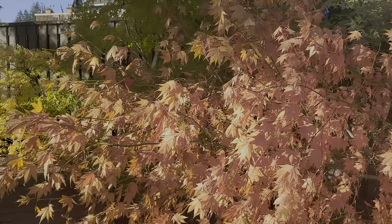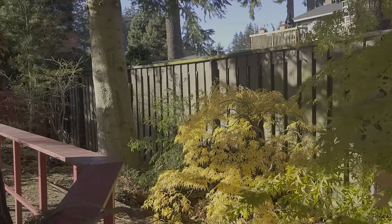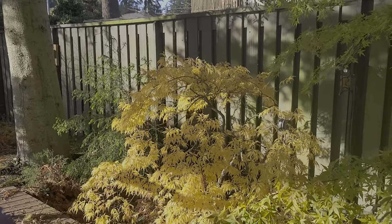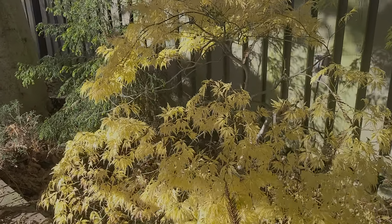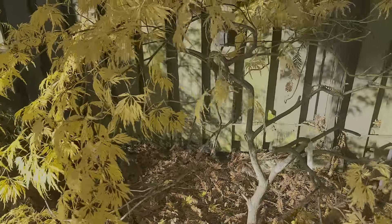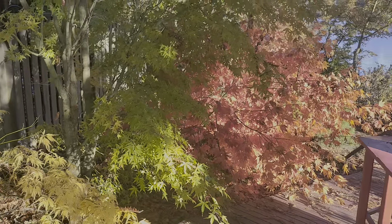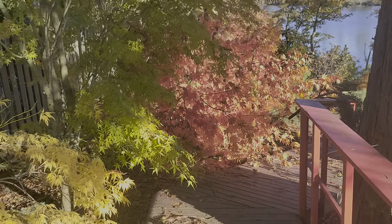Here is Tasushigata — beautiful orange color — it's laying on the ground. This weeper, I just don't have a clue what it is, but it sure has pretty yellow fall color. Lost the tag on it. There you can see the nice color of Tasushigata.